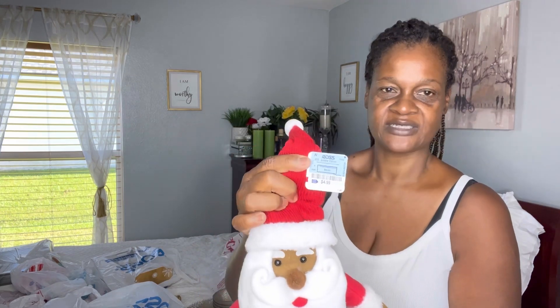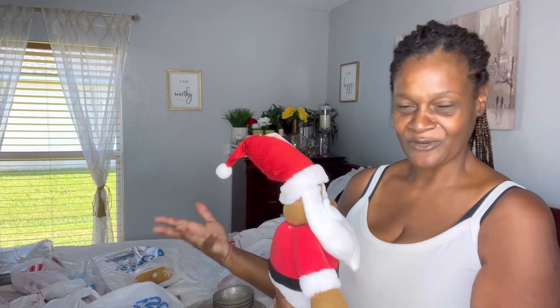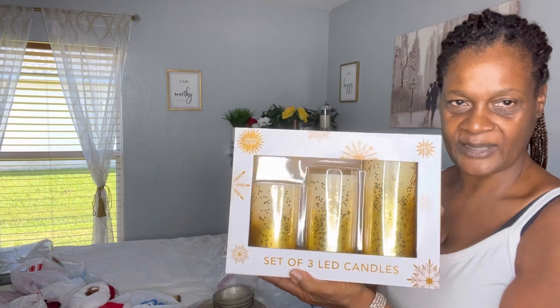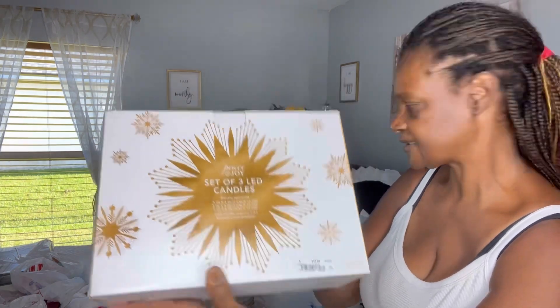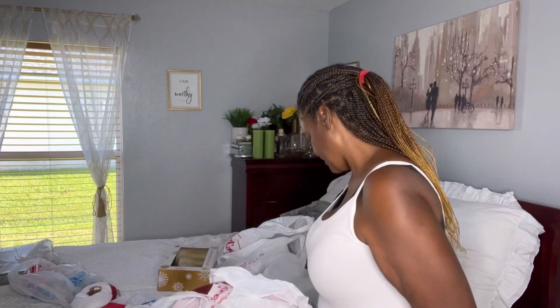I also couldn't pass up on this gnome. I'm not really into gnomes but I just loved this one. I'm not really a Santa girl either, but this year I want to do something different. This came from Ross and was $4.99. I also got a set of four LED candles from Ross — I couldn't pass those up because they have gold on them and they're Christmasy. I can use these instead of regular candles. They were $10.99.